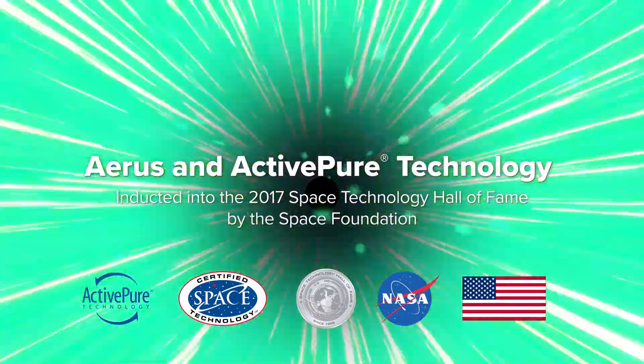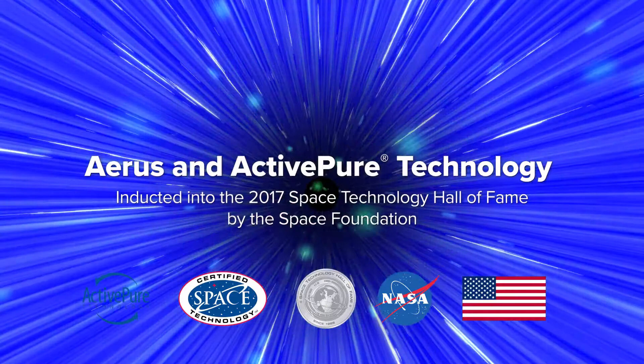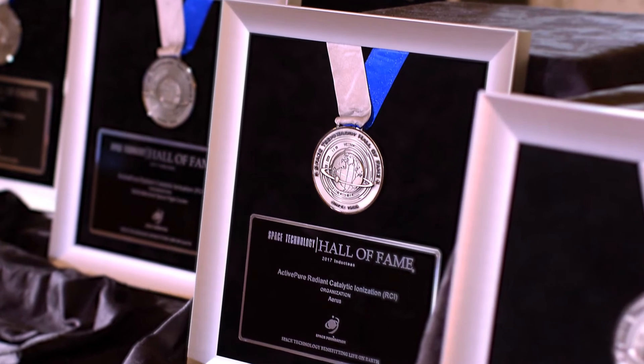Active pure technology is the only exclusive surface and air purification technology awarded the prestigious Certified Space Technology Seal of Approval, and in 2017 was inducted into the Space Technology Hall of Fame by the Space Foundation.